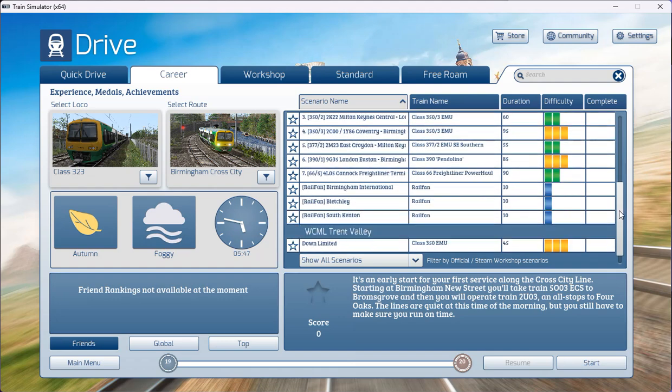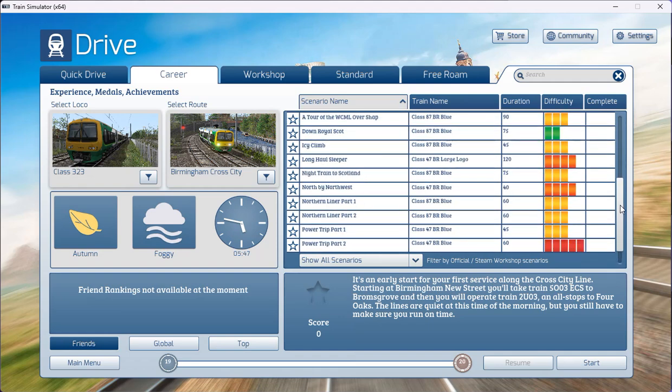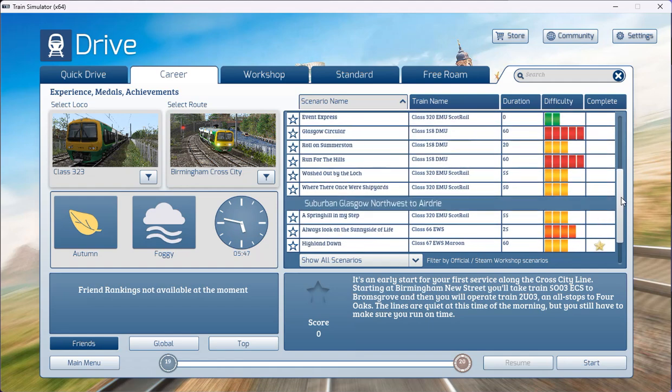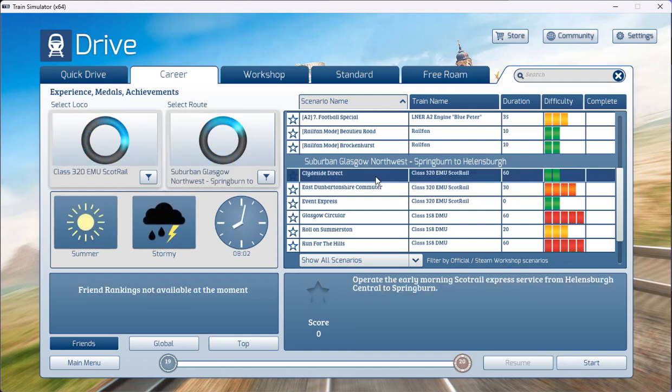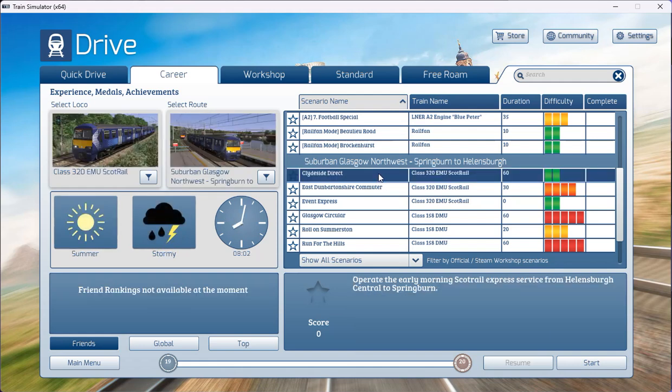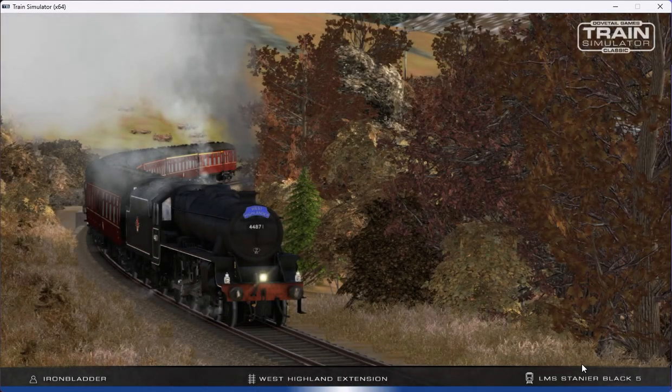We're going to drive a few routes in Scotland, and the first of which is the suburban Glasgow North West area — we're going to drive the Clydeside Direct. It's an early morning ScotRail Express service from Helensborough Central to Springburn. It only stops at central stops, so we'll be able to see what stops we'll be making when we drive the service.